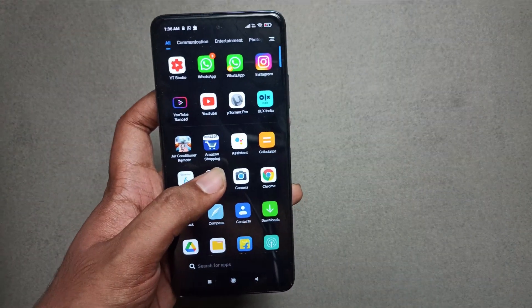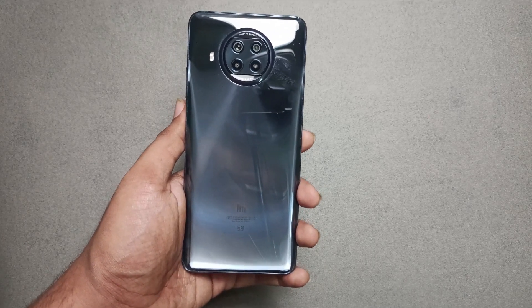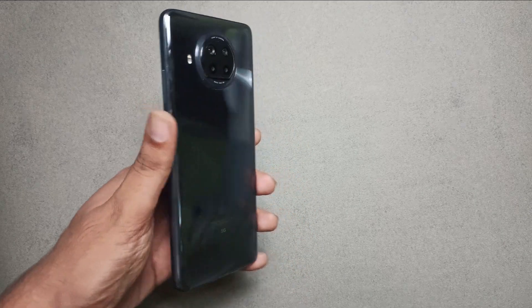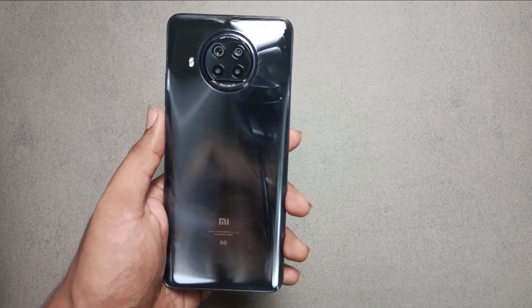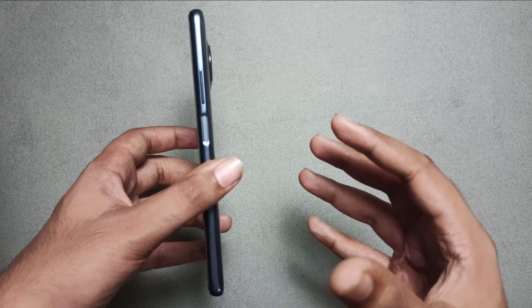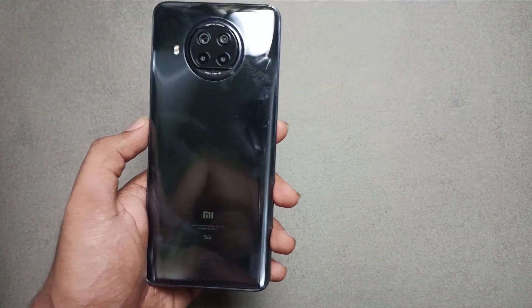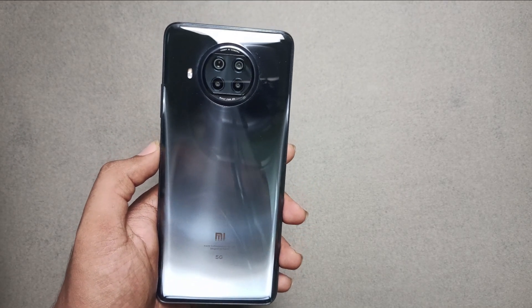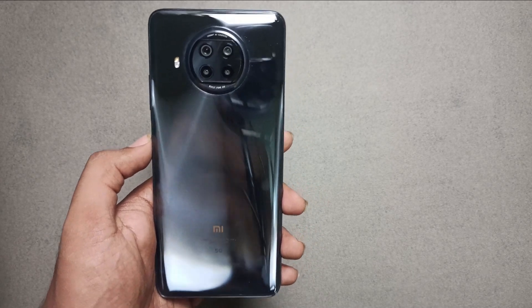For day-to-day use, build and aesthetics matter a lot — it's subjective but the build is a typical Xiaomi style and it's a very big device. When I started using it, it was difficult to handle and caused discomfort in my hand. The screen size is very big and using it one-handed is difficult, especially if you have small hands. Compared to the OnePlus Nord, the Nord is more lightweight with a better screen size.